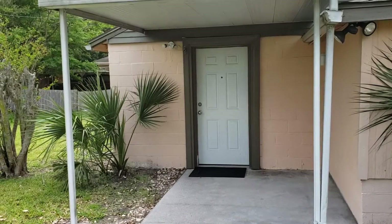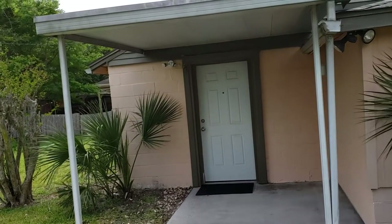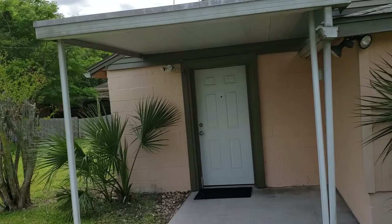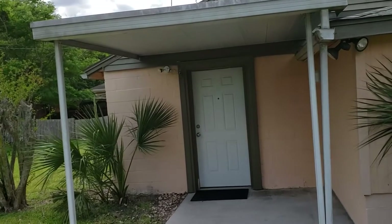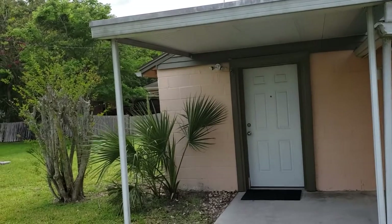It's April 11th, 2019. This is REMAX Realtor Wes Garrison with the Garrison Brothers at REMAX Town & Country. Here we are out in front of 1004 Venetian Avenue on the intersection of Venetian and Edgewater.